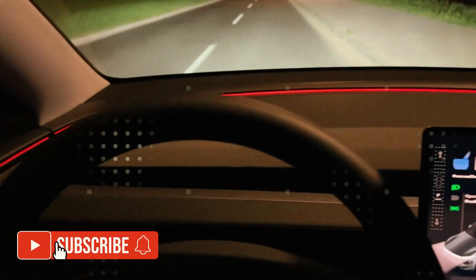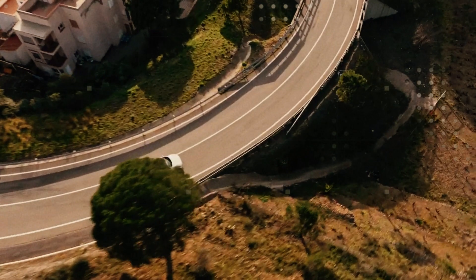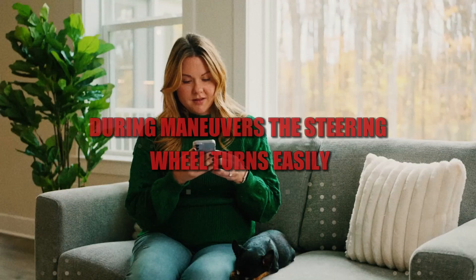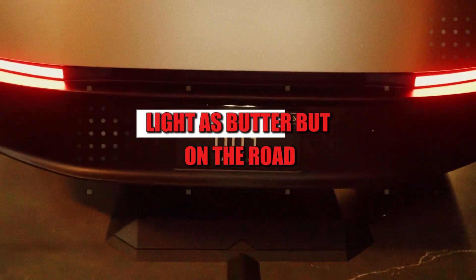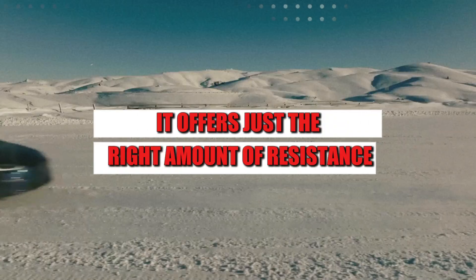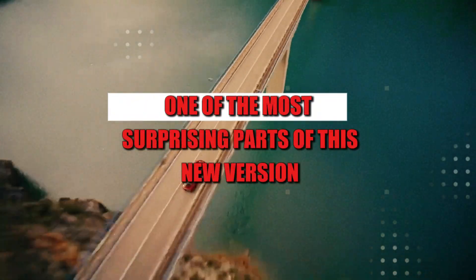The steering wheel now features an adaptive steering assist system that responds to wrist effort during maneuvers. The steering wheel turns easily — light as butter — but on the road it offers just the right amount of resistance to maintain firm control.